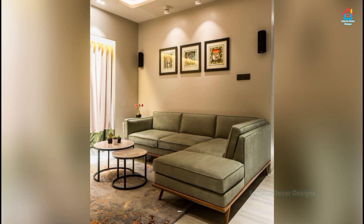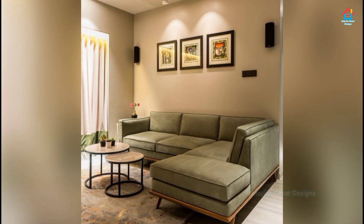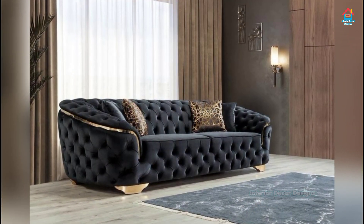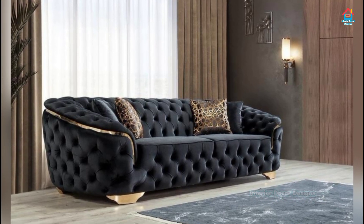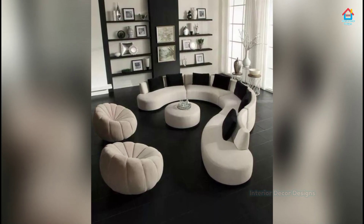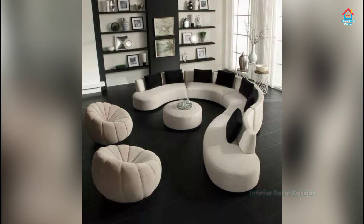If the sophisticated and deeply luxurious look is your style, go with leather. Leather sofas, especially in handsome dark colors such as black and brown, add a sense of mystery to the room. While leather has been traditionally used for sofas, this versatile material seamlessly lends itself to a modern and contemporary style as well.